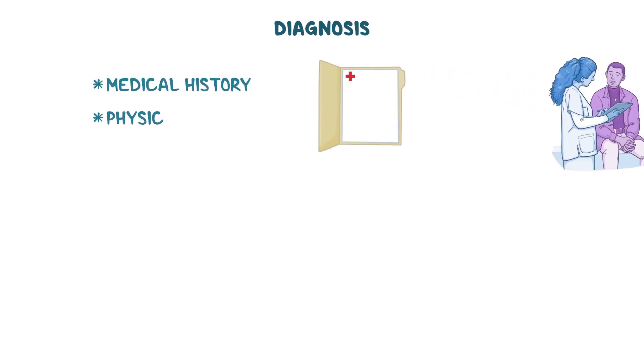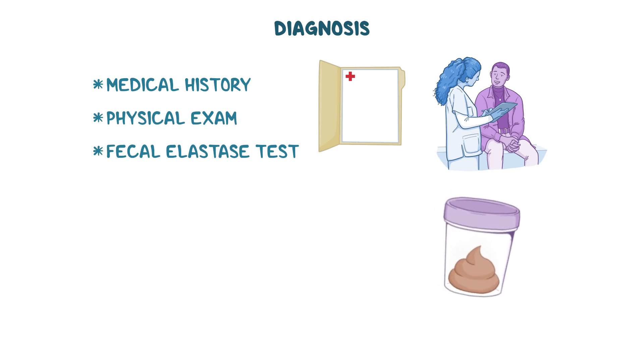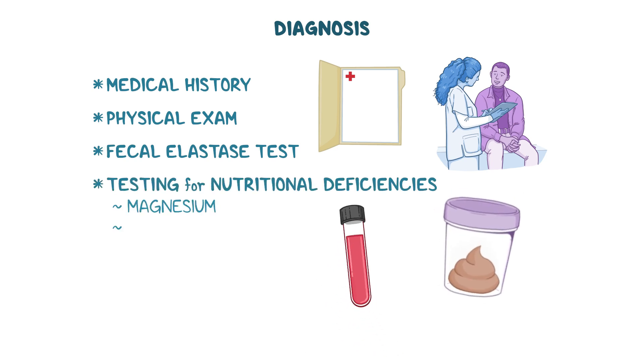Diagnosis of EPI begins with a medical history and physical examination, followed by specific tests that assess the pancreas' ability to produce and release digestive enzymes. The most common one is the fecal elastase test, which measures levels of the enzyme elastase in the stool. Testing for nutritional deficiencies such as magnesium, fat-soluble vitamins, or lipoproteins can also help support a diagnosis of EPI.